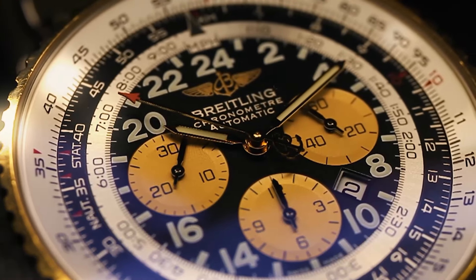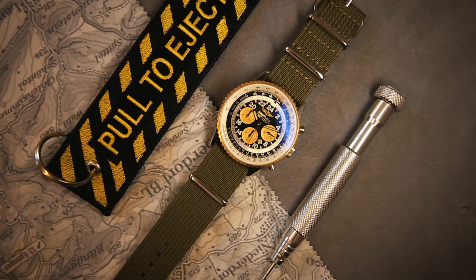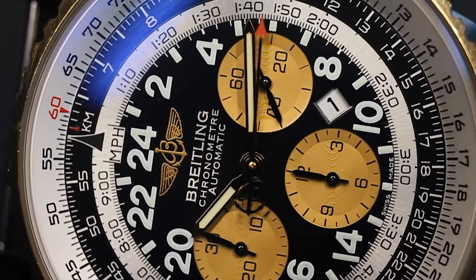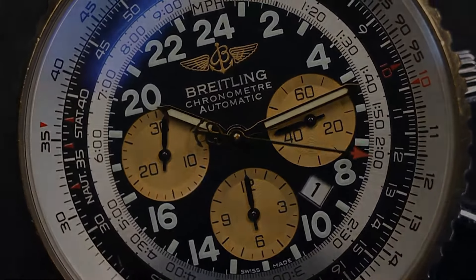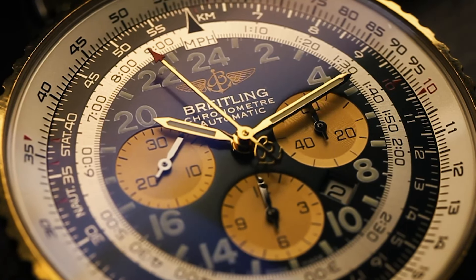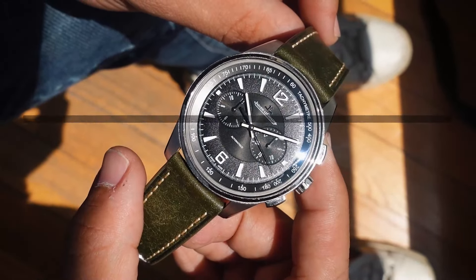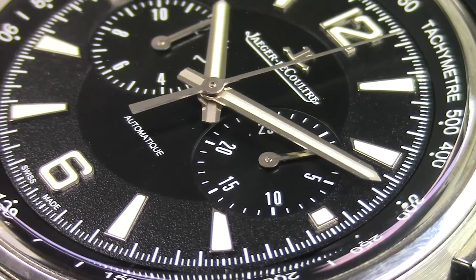Number seven: the Breitling Cosmonaute — the first Swiss watch in space. This is a limited edition of 250 pieces worldwide with a gold bezel, stunning watch, full of history. There are a lot of reasons I sold this watch: one, I never found the perfect strap for it; two, since the dial is configured in a 24-hour manner it was kind of confusing to read; three, I love this watch but maybe not in my collection.